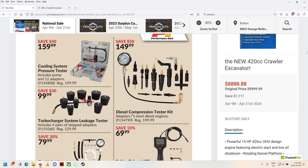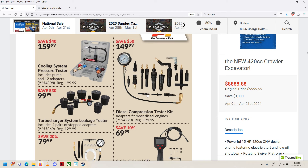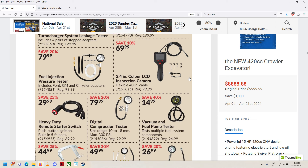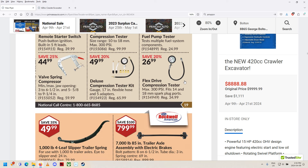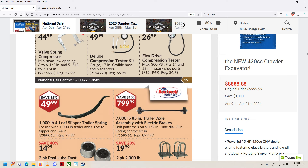Some more sockets. Cooling system pressure tester. Turbocharger system leak tester — cool. Diesel compression tester kit — wow, they're getting into all that big stuff now. Inspection camera, vacuum fuel pump tester. I'd like to know how they test compression on engines like my wife's Toyota — it's got really long coil packs where you have to reach way down through the valve cover to get the plugs out. They must have a long tube with spark plug threads that you can thread in and get back out.